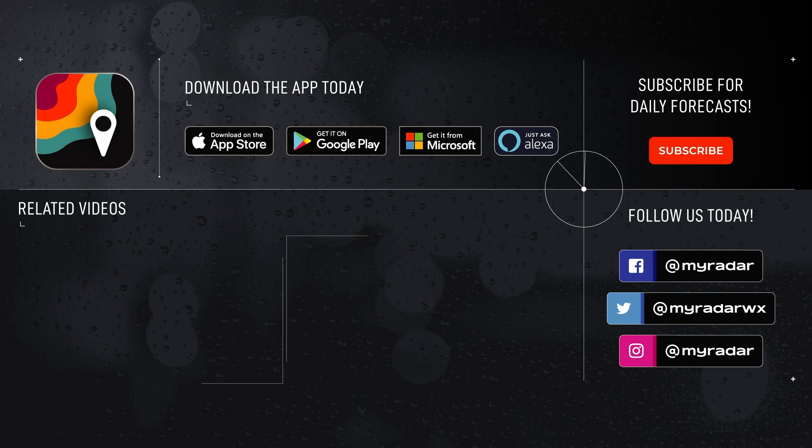Download MyRadar on iOS, Android, Amazon Alexa, Xbox, and Windows.